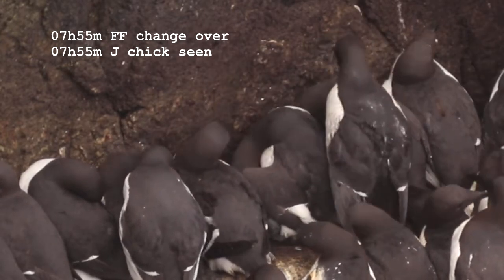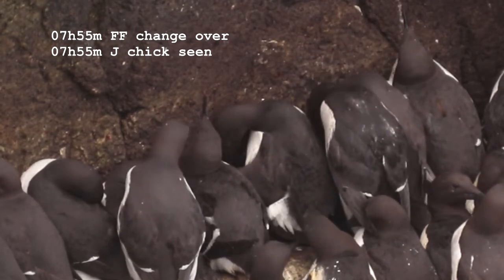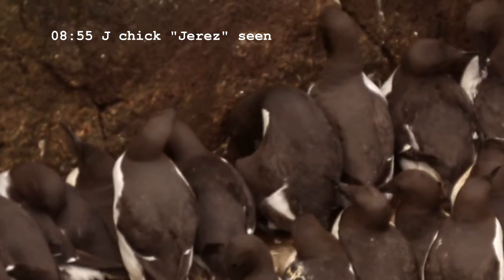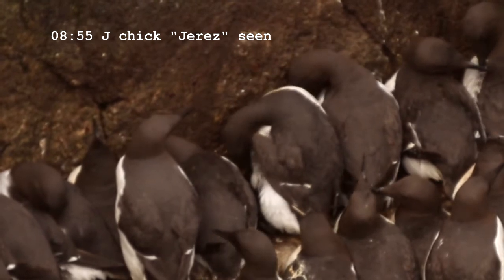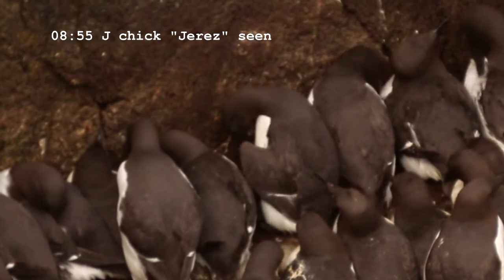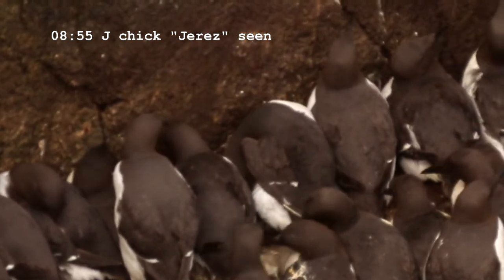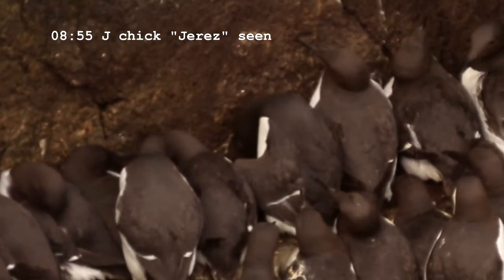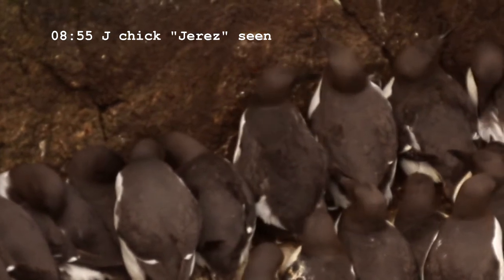Very occasionally you can actually see the chick, like here when the chick is being repositioned, and you get a small glimpse of the chick underneath the adult. It's still quite small, and sometimes when you see the end of the beak you see a little white dot on the end, which is the remains of the egg tooth — the hardened calcified point at the end of the beak which helps the chick to break out of its egg.